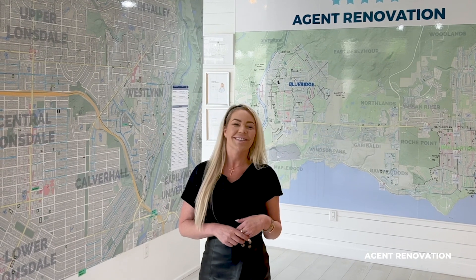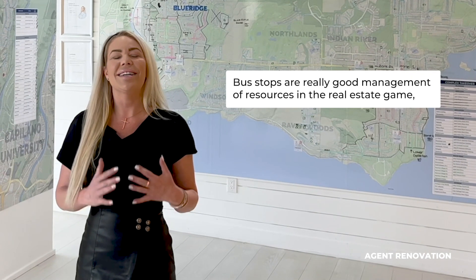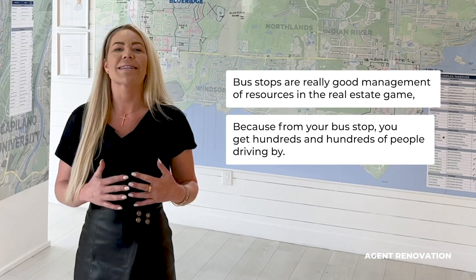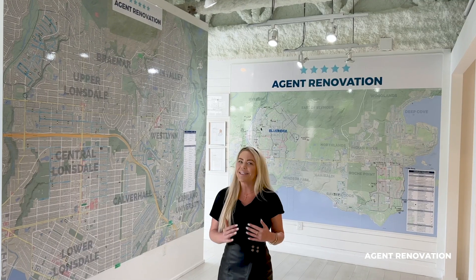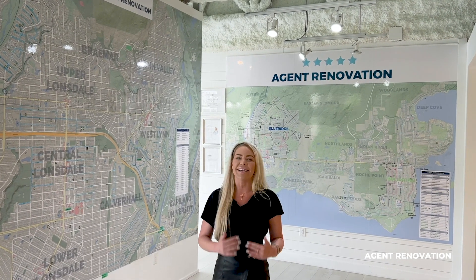I always get a pricey Starbucks, so it's $13 every time. Bus stops are a really good management of resources in the real estate game, because from your bus stop, you get hundreds and hundreds of people driving by — and not only that, you have hundreds of the same people driving by every single day.